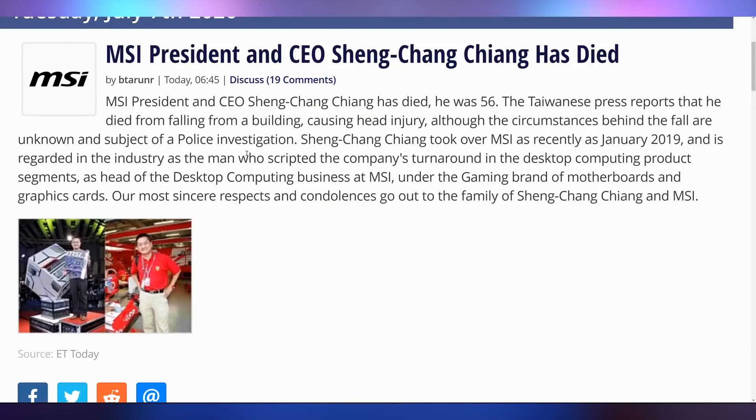We need to do a tone shift at this point. We're going to take a moment to reflect on the fact that the president and CEO of MSI has passed away. Unfortunately, there was an incident where he fell from a building and was pronounced dead at the hospital yesterday. MSI was headed in a very good direction under his leadership. He will be missed. Our thoughts and prayers are with his family, hoping they can find some comfort in a time like this. We'll just pause for a second and take a moment of silence for him.